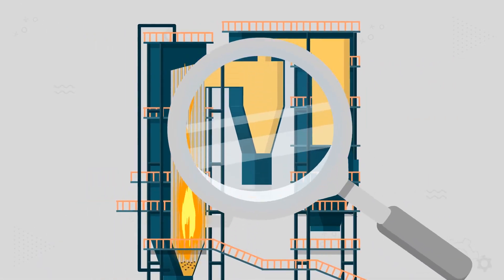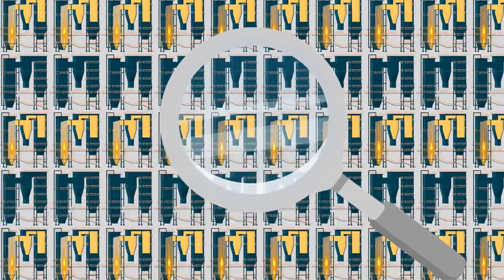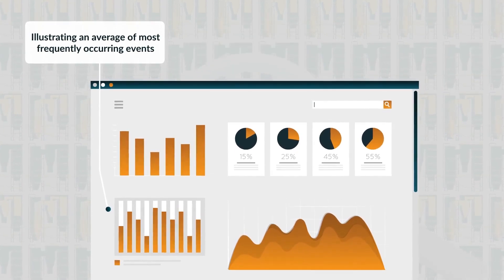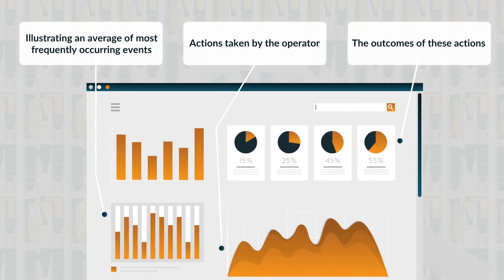To understand the impact of CFB boiler maintenance philosophy, we have analyzed hundreds of boilers and summarized these results, illustrating an average of the most frequently occurring events within the boiler, actions taken by the operator, and the outcomes of these actions.